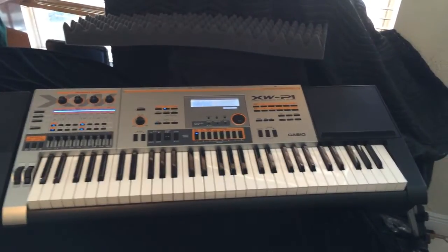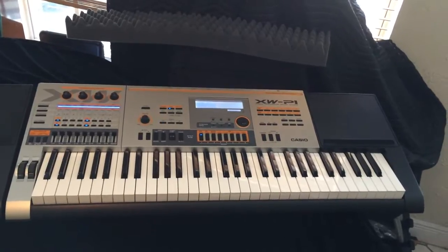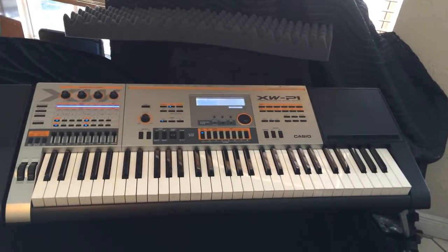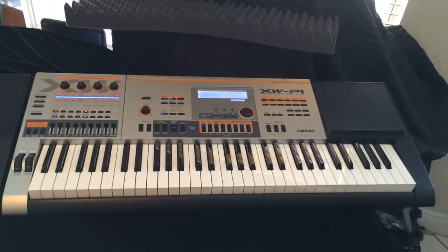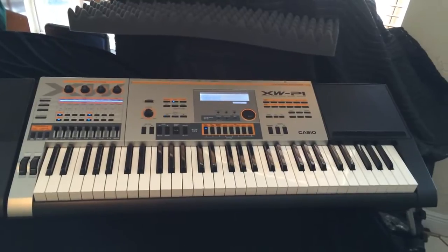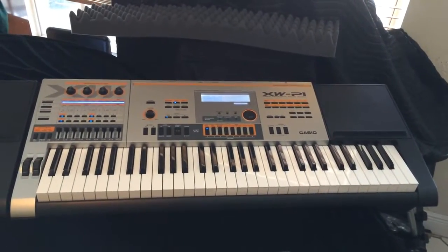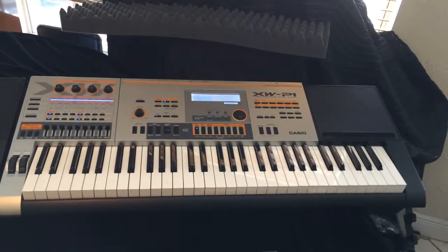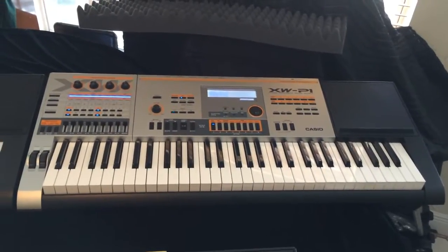Good morning everybody out there on YouTube and Facebook. This is Chris Nicholson. Right now I am showing you my Casio XWP1. You can find this in mostly every store, though a lot of stores I found out are not carrying them that much. I was so lucky — the price I got this for was unbelievable. This is the most flexible synthesizer I've ever had. You can do any kind of parameters on there and make whatever sound you want. It's phenomenal.